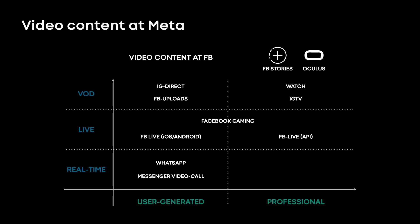What makes video processing unique at Meta is the wide variety of content. We have everything including video on demand, live and real-time processing, and that includes both user-generated and professional content.